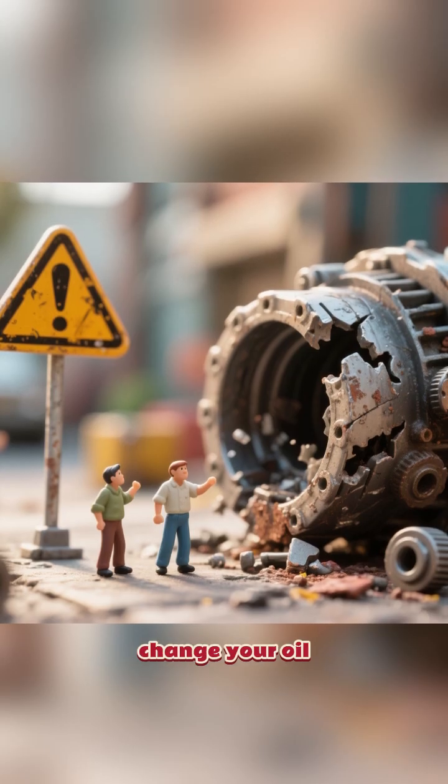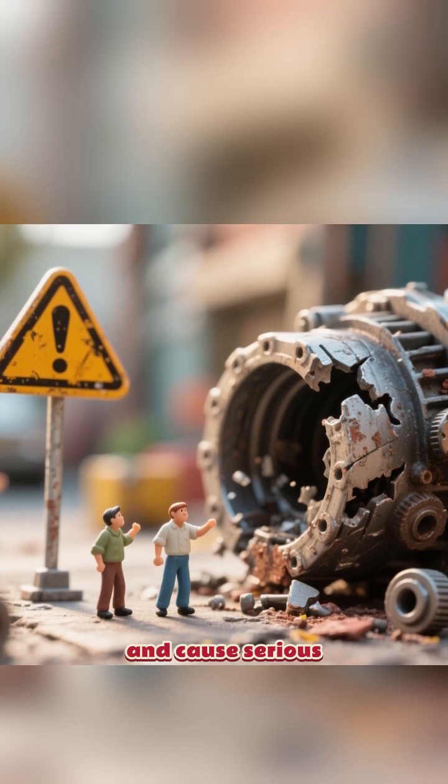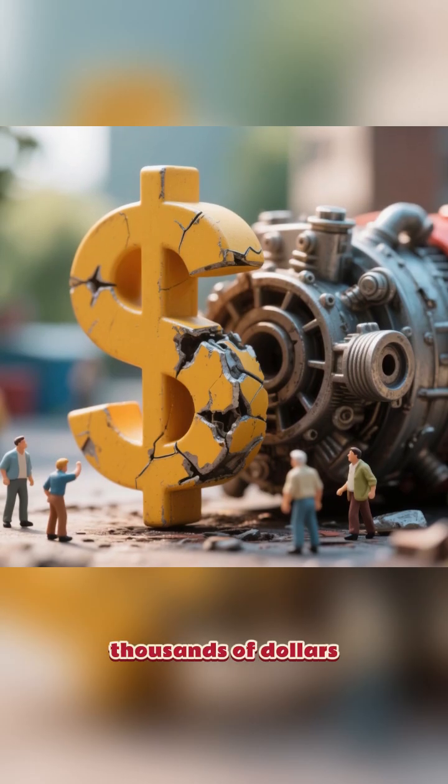If you don't change your oil filter regularly, these impurities will build up in your engine and cause serious damage — the kind of damage that can cost you thousands of dollars to repair.